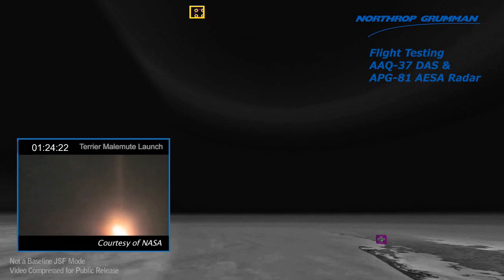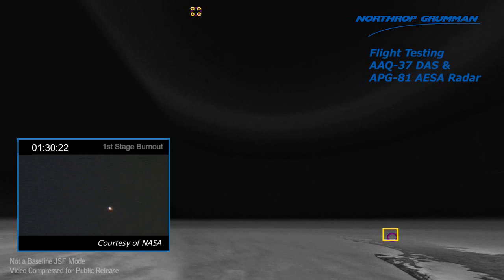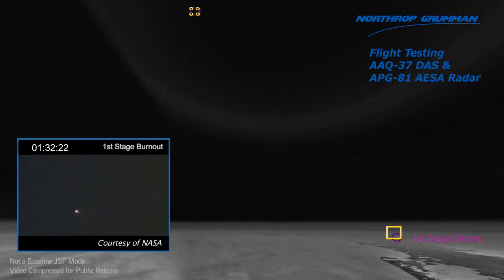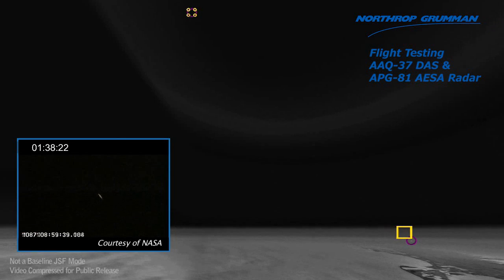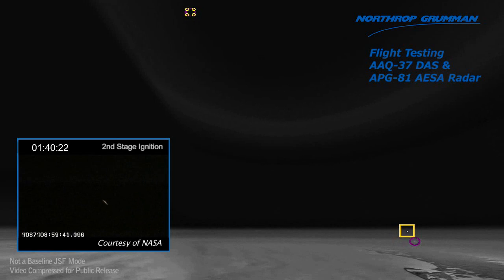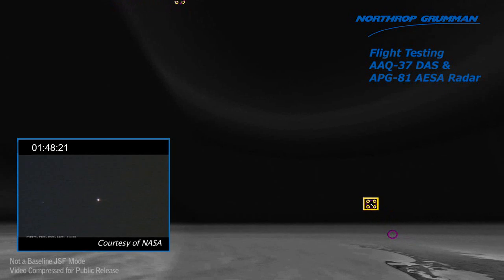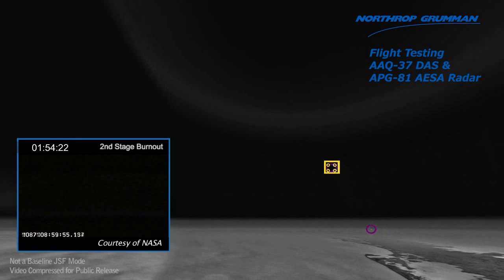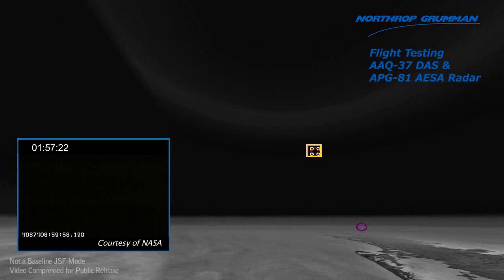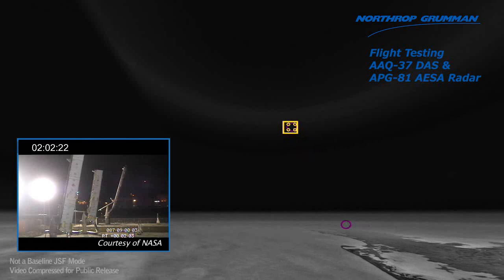LC2ROA. LC2ROA, go ahead. ARM universal pad booster. Universal armed. Second stage ignition. Plus 30. Plus 40. This is ACS-1, 45 is on target.